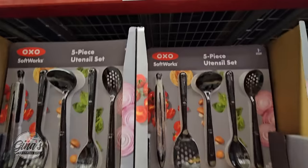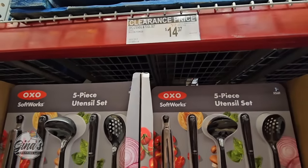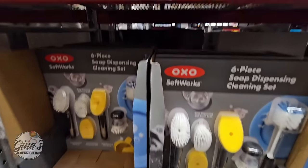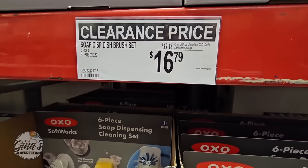And the five-piece utensil set is now on clearance for $14.37. And even the six-piece soap dispensing cleaning set is now on clearance for $16.79.